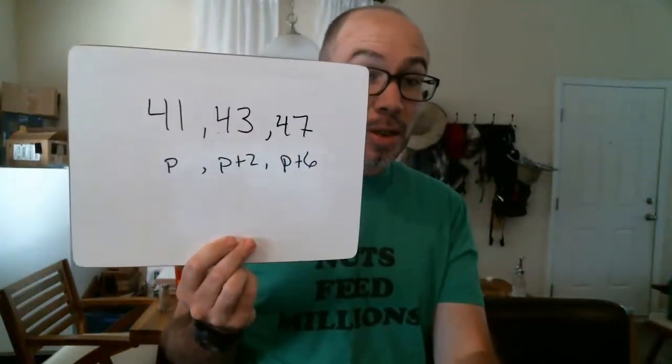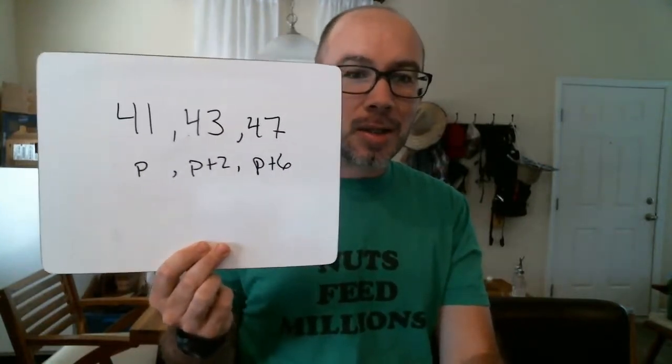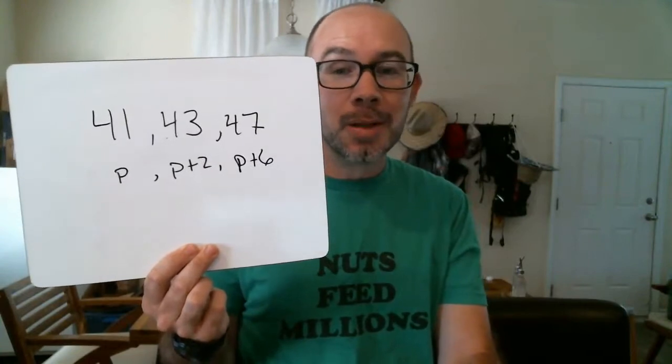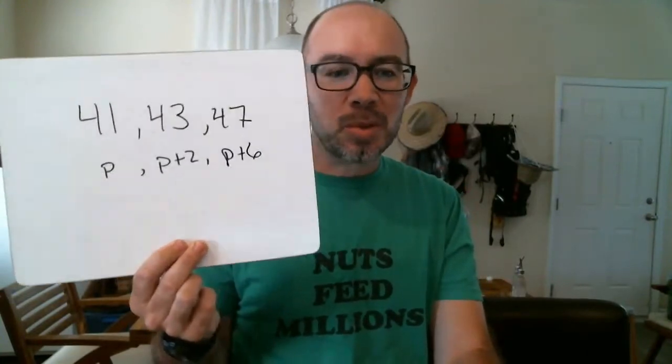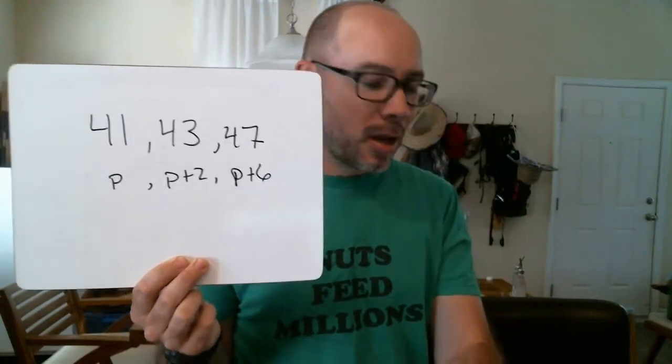A prime triplet is where you have a prime, then a number two away from that prime, and then maybe six away from that prime. This is the closest that three primes can be to one another — you get multiples of five, multiples of seven, multiples of three in there blocking other numbers. So 41 is a prime triplet as well, along with 43 and 47.